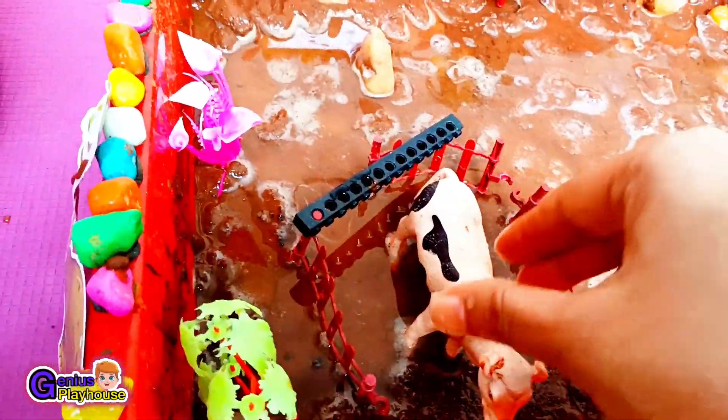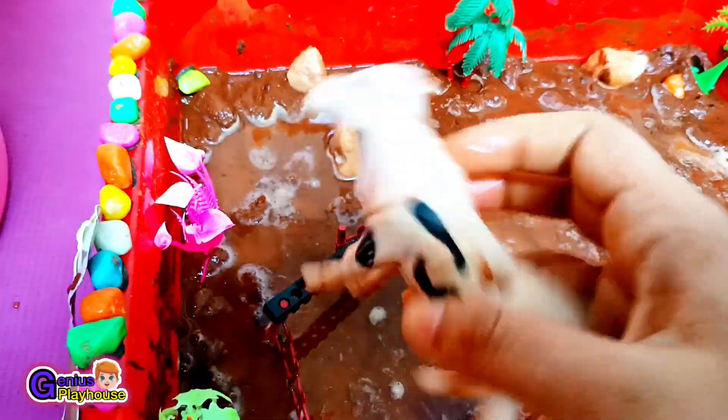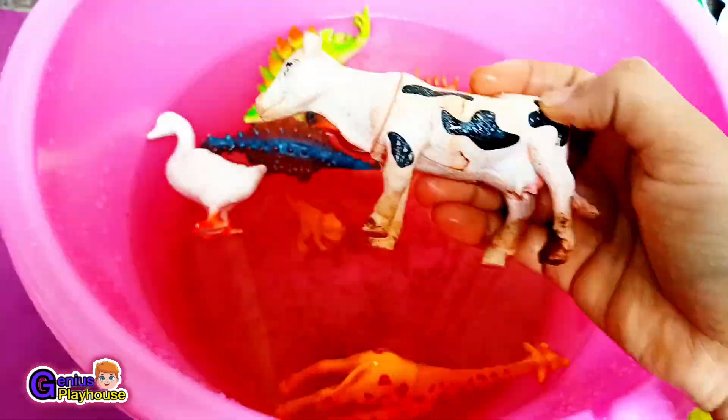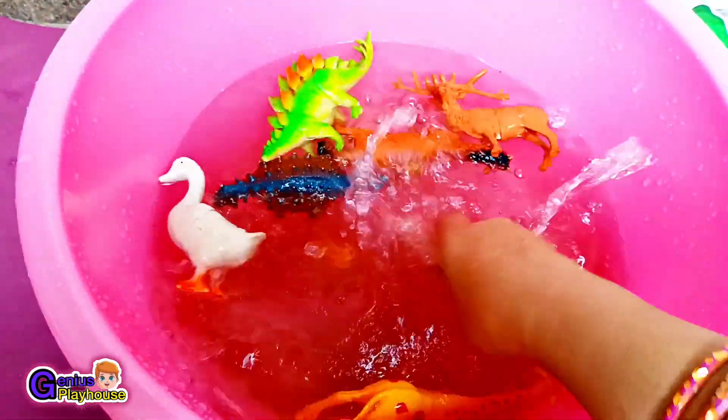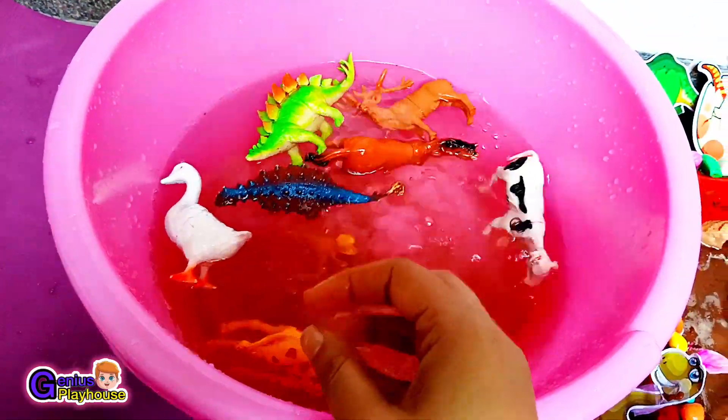Next, this poor little cow is also stuck in the mud. Let's wash this cow now. The cow gives us milk and we make a lot of products from milk. Here goes the cow!